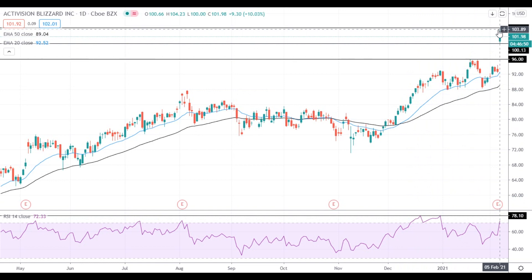On the support side, a move below the $100 level will push the stock towards the previous highs at $96. Have a nice day and good luck!